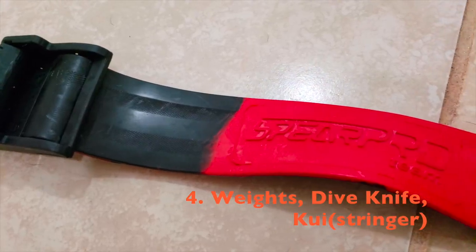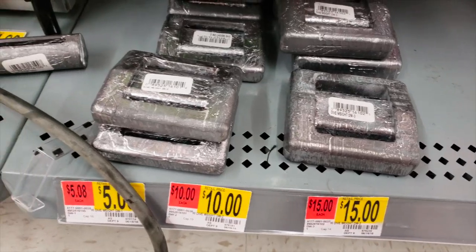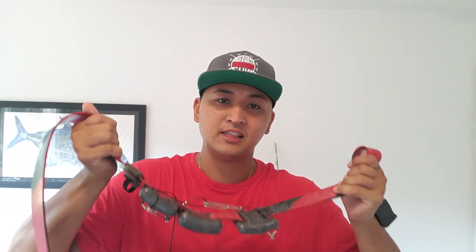Number four covers three things together: weights and weight belt, dive knife, and kui/stringer. You can find a weight belt at Walmart, but I prefer this plastic one from a local dive shop. They're sold by length — just cut off what you don't need. As for weights, I weigh 220 pounds and use about seven pounds. If you're using a rash guard instead of a wetsuit, you'll need less weight. Start with a little and experiment.